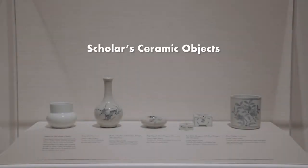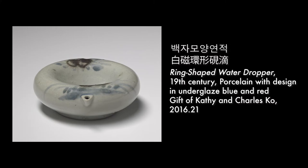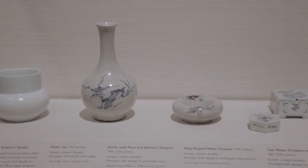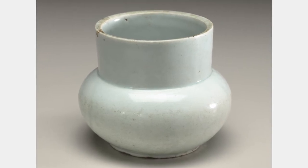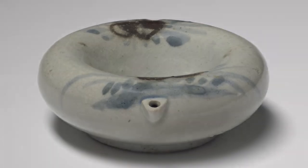Scholar's ceramic objects: Bottle with plum and bamboo designs, 19th to 20th century; Water jar, 19th century; Ring-shaped water dropper, 19th century; Two water droppers with floral designs, 18th to 19th century. These objects represent accoutrements often kept in scholars' studios, primarily for writing and painting. The jar could hold liquids for washing brushes or for filling water droppers. To make ink, drops of water are applied to an inkstone, a type of mortar for grinding a dried form of ink known as an ink stick.